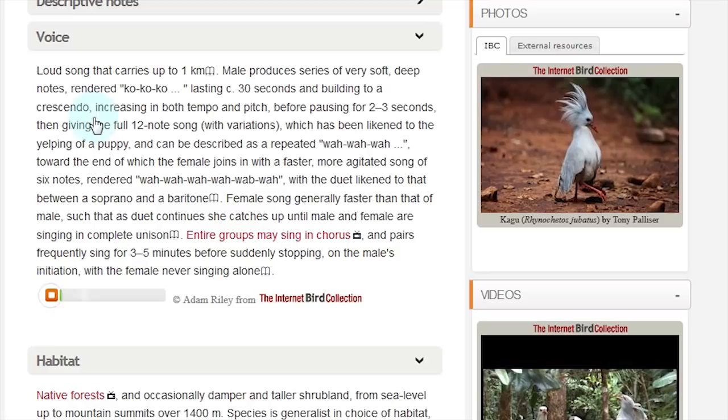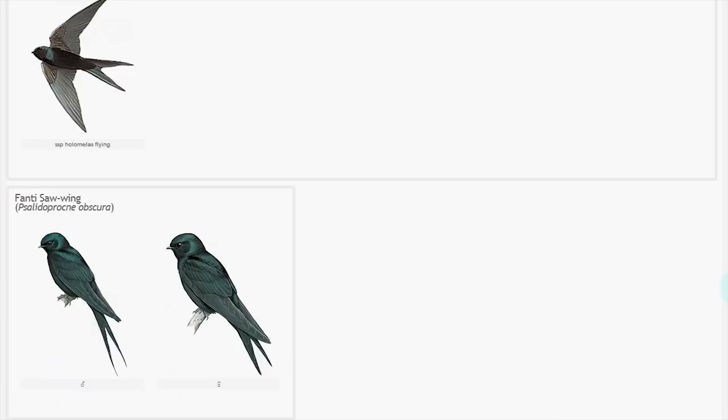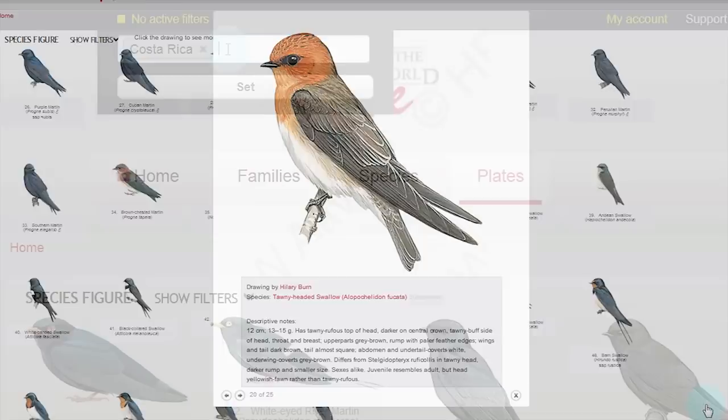The more than 1,000 colour plates of the HBW series have been celebrated by the ornithological world. Now they can be explored in many more ways. For example, the plates — and indeed all of the contents — can be filtered by regions, countries or a combination of countries, making the project highly customizable.